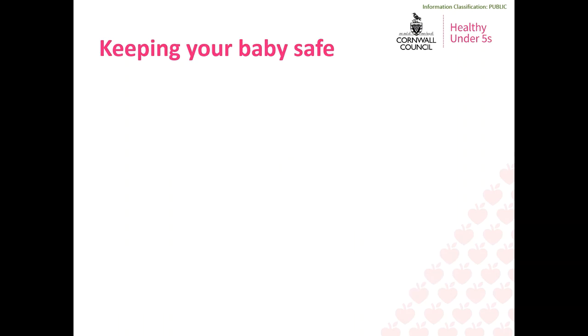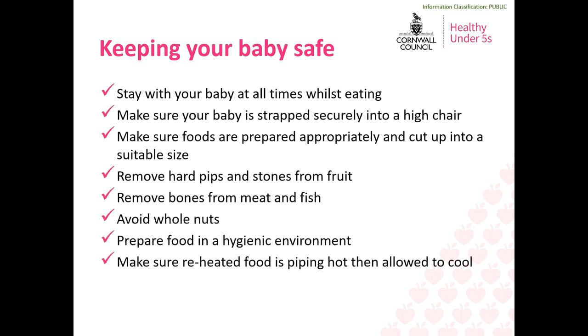Many parents feel anxious when introducing solid food, but there are important safety precautions to minimise the risk of choking. It is essential you stay with your baby at all times whilst they are eating, and they should be strapped securely into a high chair. Hard foods such as carrots, parsnips, broccoli, apple and pear should be peeled and soft cooked before being mashed or given as finger food. Hard pips or stones should be removed. Round foods such as grapes and cherry tomatoes should be cut into quarters, and smaller round foods such as blueberries should be squashed or mashed. Whole nuts and peanuts should be avoided completely and offered as smooth nut butters instead. Sausages should be cut lengthways with the skin removed, and all bones should be removed from meat and fish.